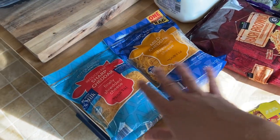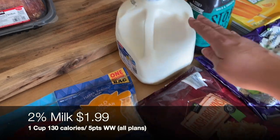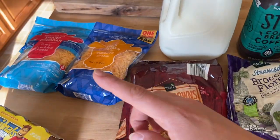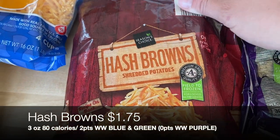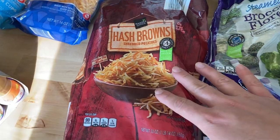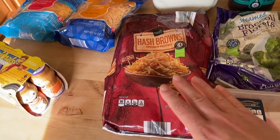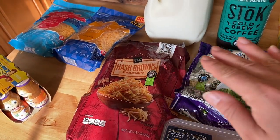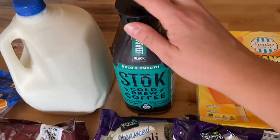I picked up some two-percent milk mostly for Lila and Josh — I still have almond milk in the fridge from last week. I grabbed some hash browns; I'm thinking of using these in a meal prep this week, maybe some breakfast egg cups. I've done those before on the channel — really good, really easy, and you can pop them right in the microwave. Stay tuned, I think I'm going to film a meal prep this week.